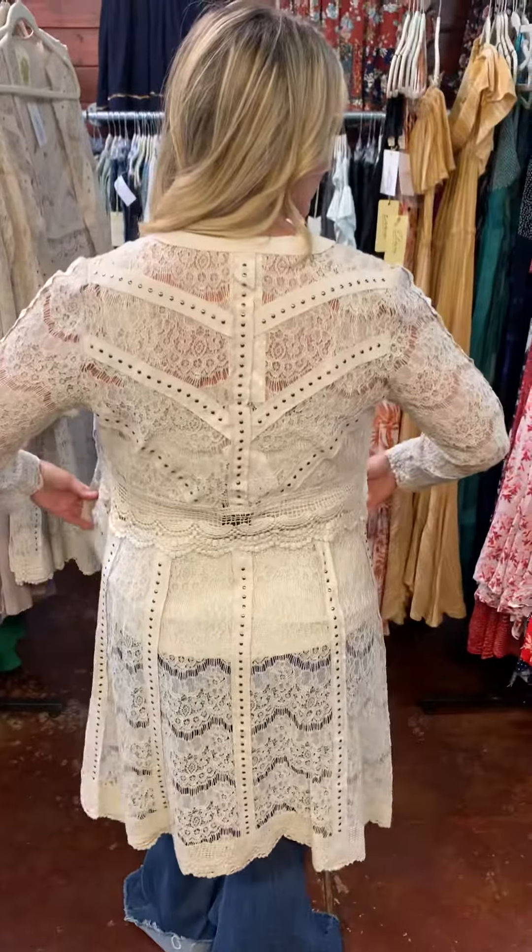This is the back. This comes in small, medium, large, and extra large.